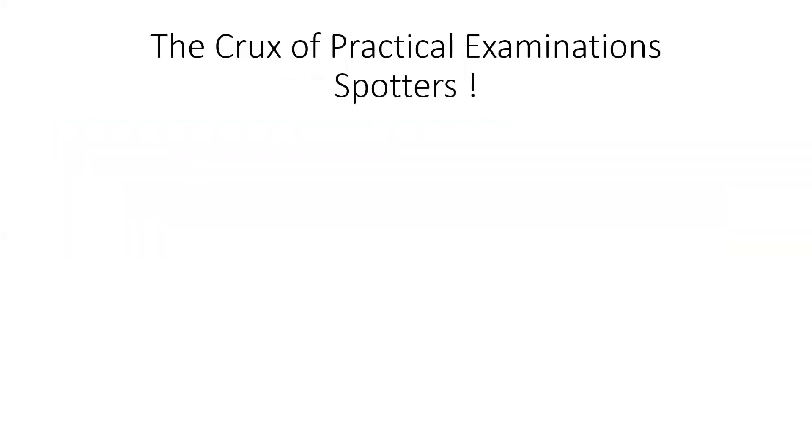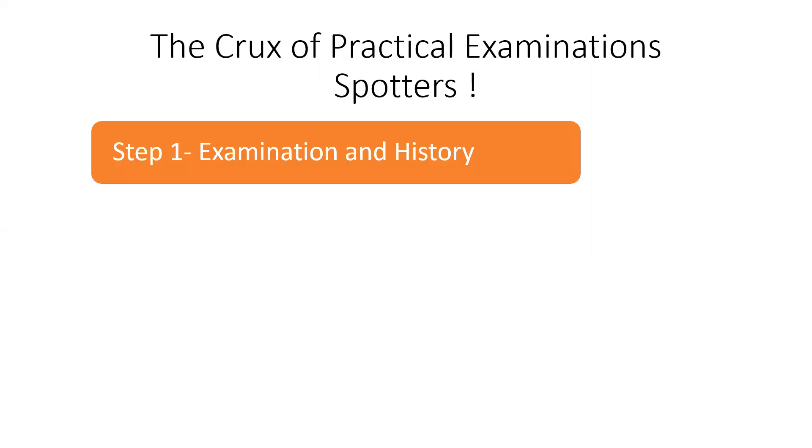Now come to the most important part. In examinations, decisions of passing and failing and competence is based on your spotters. Spotters are a short summary — five minutes for one case — and it has three steps. The first step is examination and proper history, something which you will learn in your career. I would suggest you learn it from your teachers, from your institutes.